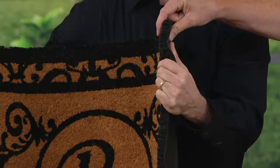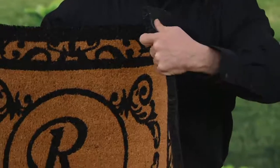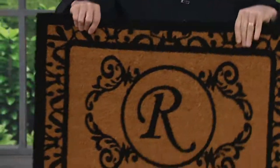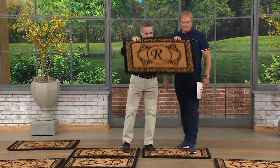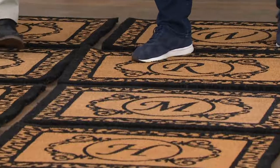As we know, coconuts are naturally durable, naturally weather resistant. Those fibers are so densely packed they give our mats that scraping power we need to leave the dirt at the door. And I want you to listen to something — as I put this down, this mat is going to stay where you put it. It's over five pounds. So it stays there. Doesn't wind up on your neighbor's lawn.